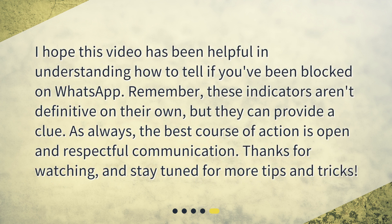I hope this video has been helpful in understanding how to tell if you've been blocked on WhatsApp. Remember, these indicators aren't definitive on their own, but they can provide a clue. As always, the best course of action is open and respectful communication. Thanks for watching, and stay tuned for more tips and tricks.